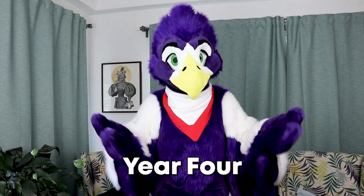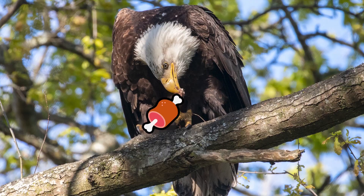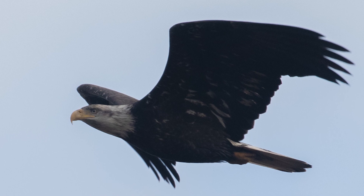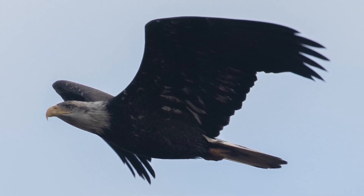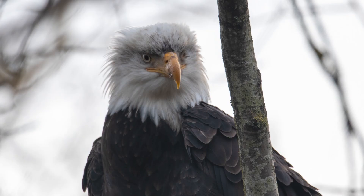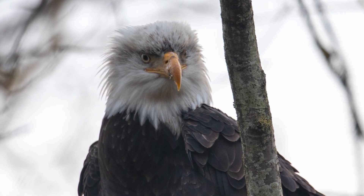By the fourth year, the bald eagle looks mostly mature like an adult. The white parts still have some brown streaking, which gives them a bit of a dirty look. The rest of the feathers are mostly dark brown, but some small patches of white can still be seen. The tail loses the brown color at the tip. Sometimes the brown streaking and the darker eyes can continue up to the fifth year as well.